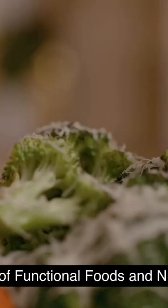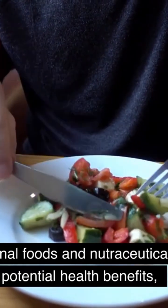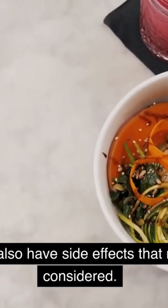Side Effects of Functional Foods and Nutraceuticals. While functional foods and nutraceuticals have many potential health benefits, they may also have side effects that need to be considered.